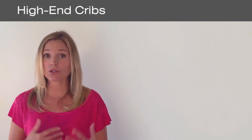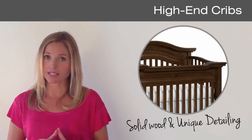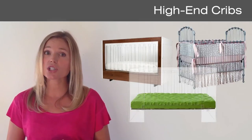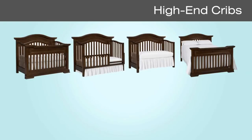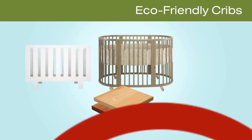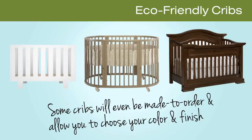High-end cribs will be priced $600 and up and they will be made with solid wood and unique detailing. There will also be metal and even acrylic cribs available at the high end. Finishes will be hand applied and nearly all high-end cribs will convert with the addition of conversion rails. The eco-friendly cribs in this range will use sustainable woods and non-VOC finishes. Some cribs will even be made to order to allow you to choose your color and your finish.